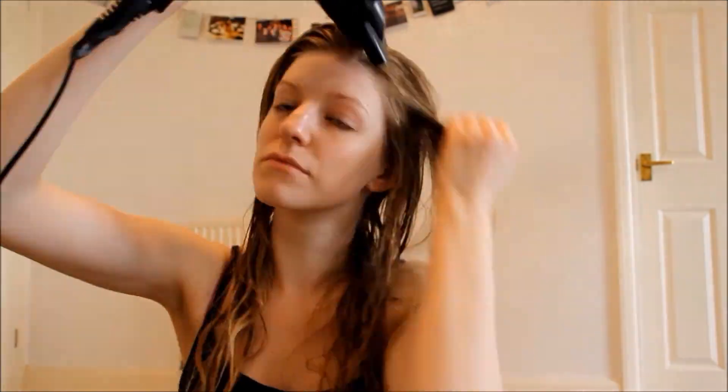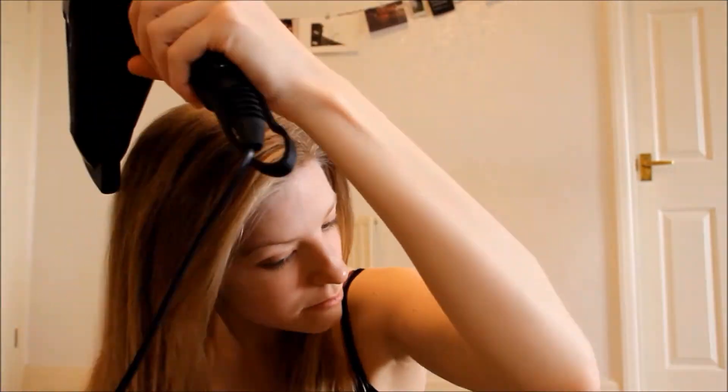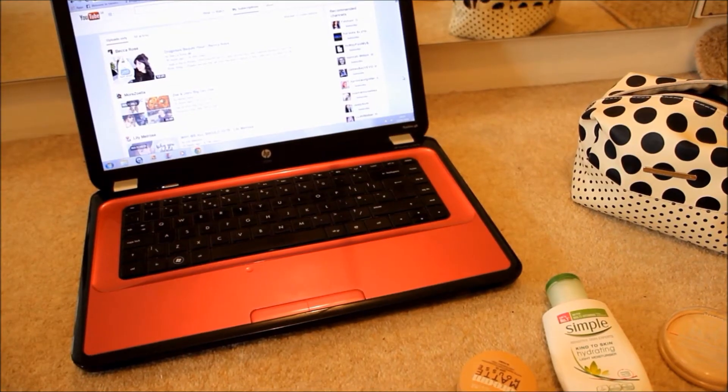And then I dry it, which takes forever because my hair is too long. Once it's dry I set up some YouTube videos whilst I'm putting on my makeup.